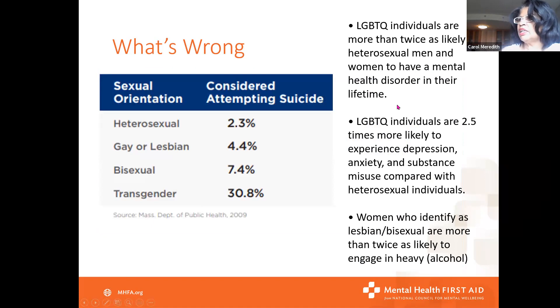In the LGBTQ+ questioning community, the rate of mental health challenges is double — two to two and a half times more than in a heterosexual community. And when it comes to attempting suicide, you can look at those numbers on the slide. This is why we really need to educate ourselves around mental health and substance misuse challenges, because people are really being challenged daily and don't know how to get the help — due to stigma, discrimination, and other barriers.